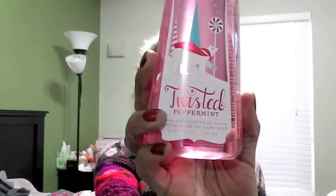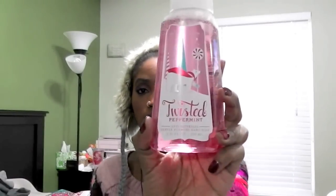I got four hand soaps because they have a four-for-fifteen deal. I got all holiday scents. First, the gentle foaming hand soap in Twisted Peppermint — I liked the scent but didn't want the candle, just the soap.